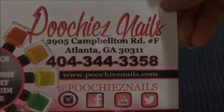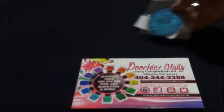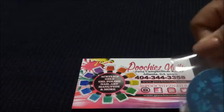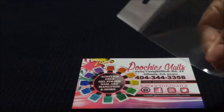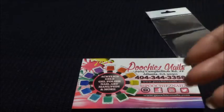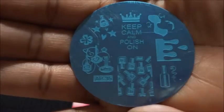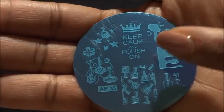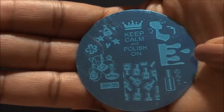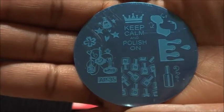I stopped by Poochie Snails — she's a nail artist located here in Atlanta. I was just perusing and I saw this stamper plate. It says 'Keep Calm and Polish On' with a lady holding nail polish and little nail polish bottles. It is just the cutest stamper plate — I'm actually really happy I found it.